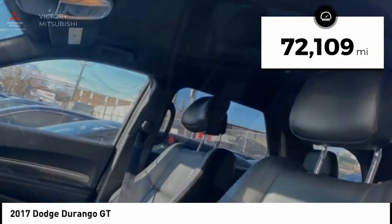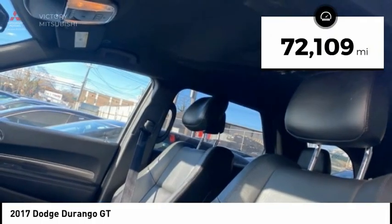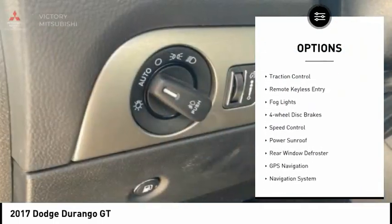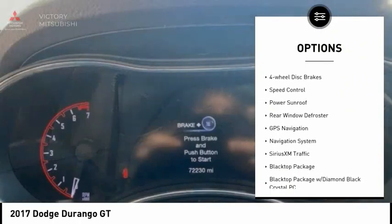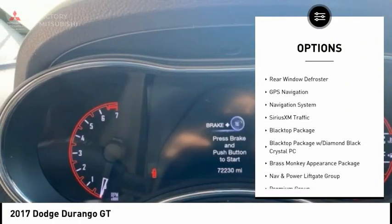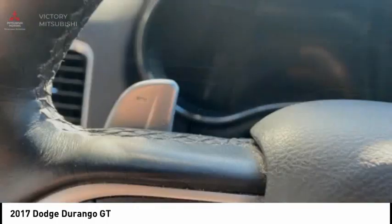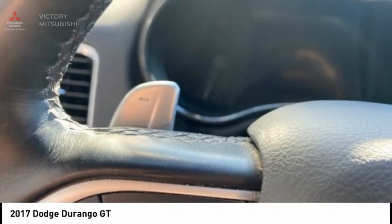This vehicle has less than 75,000 miles. Here are some of this vehicle's great options: electronic stability control, power liftgate, brake assist, traction control, remote keyless entry, fog lights, four-wheel disc brakes, speed control, power sunroof, and rear window defroster.